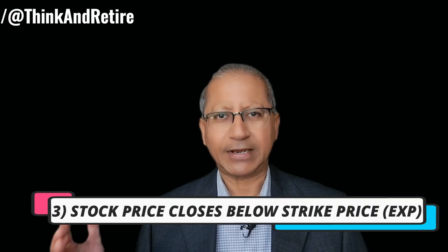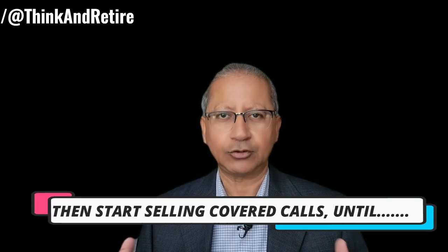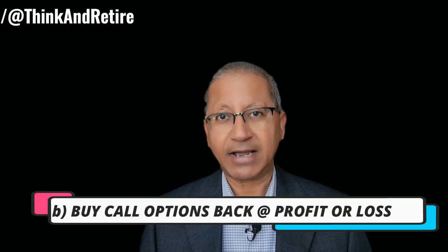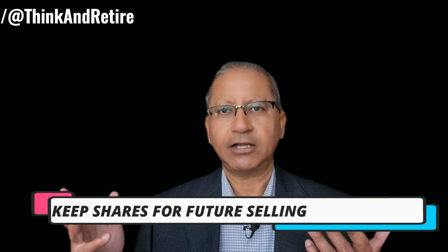If the stock price drops and goes below the strike price you are assigned shares — that means now you have to buy the shares — and then you start selling covered calls on those shares until the shares are called away, meaning you have to sell those shares at the strike price of the covered call. Or you can buy those call options back at a profit or a loss, or you close the position of your call option, keep the shares, and sell them at a later date at an elevated price.